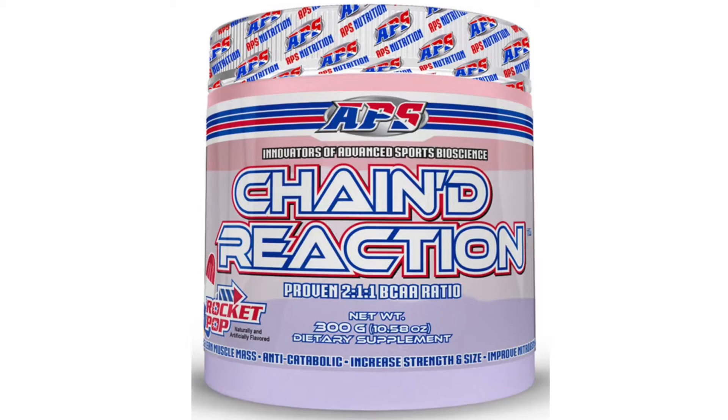Today we're going to talk about APS Chain Reaction. Chain Reaction is a BCAA supplement that you're going to take in between meals, pre-workout, intra-workout, or post-workout. The primary goal is to increase muscle protein synthesis, increase recovery, and increase muscle retention if you're in the dieting stage.